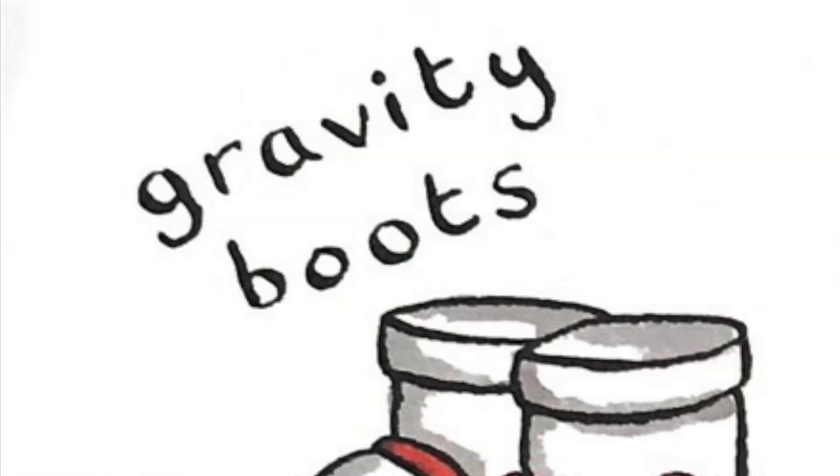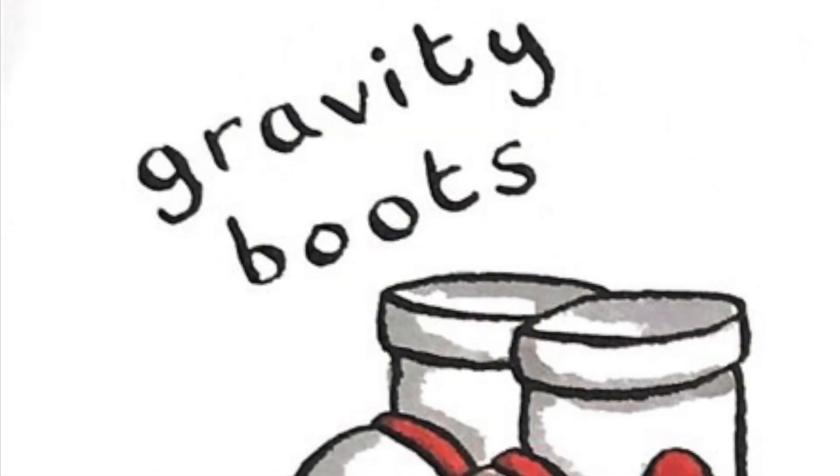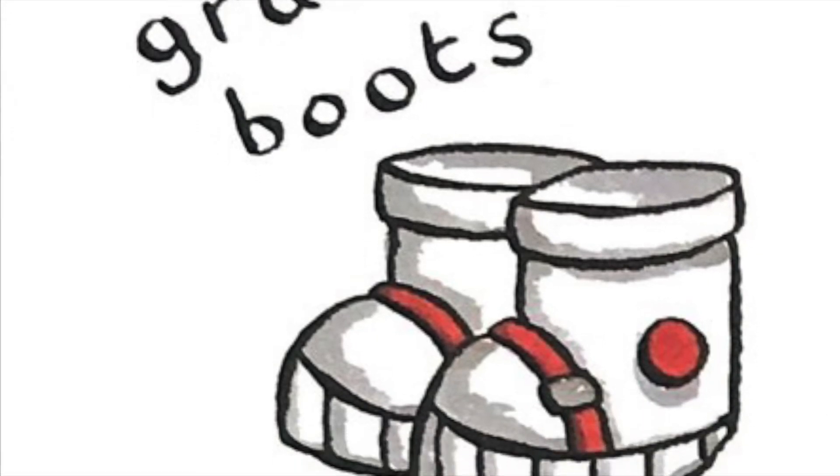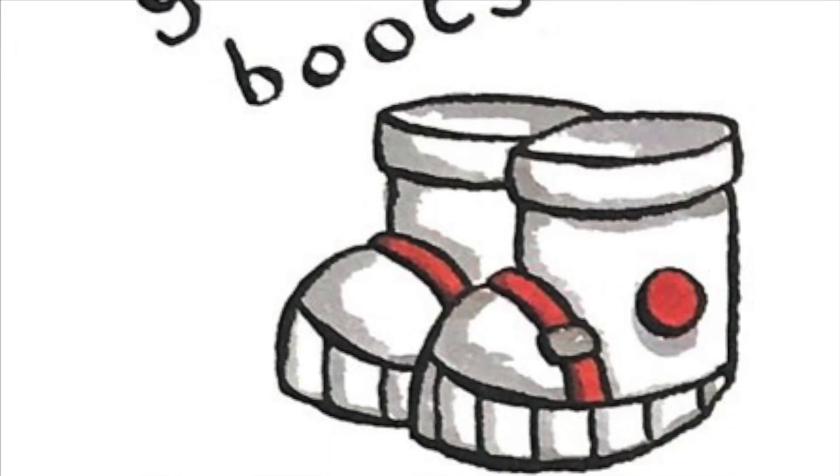Rocket bits. Gravity boots: gravity keeps us on the ground, but there is not a lot on the moon, so boots are worn that grip the ground and stop you floating off.